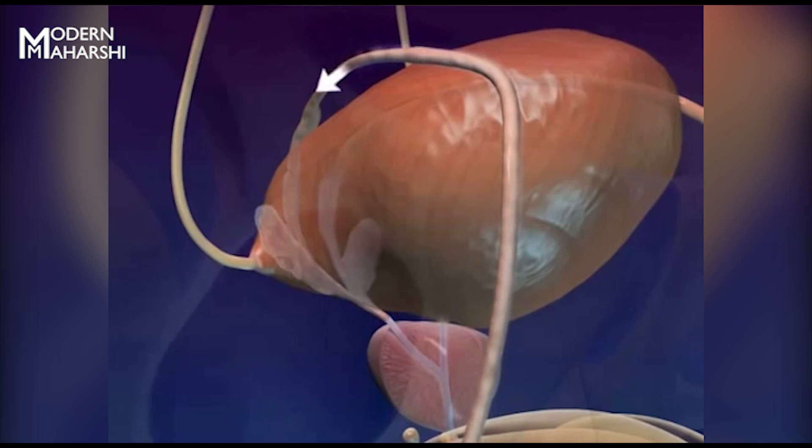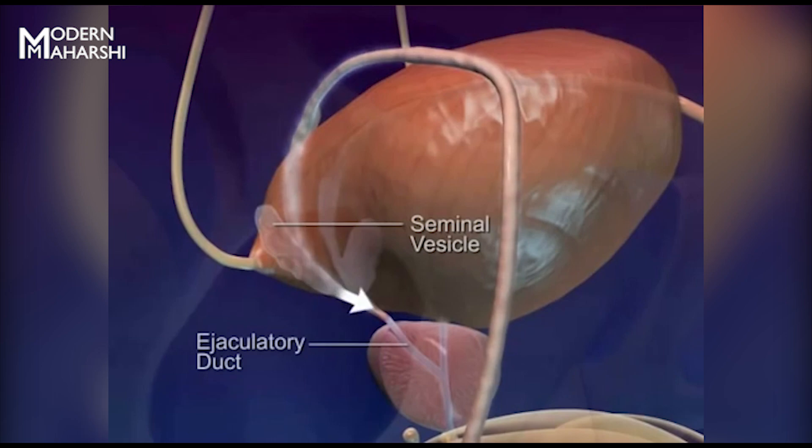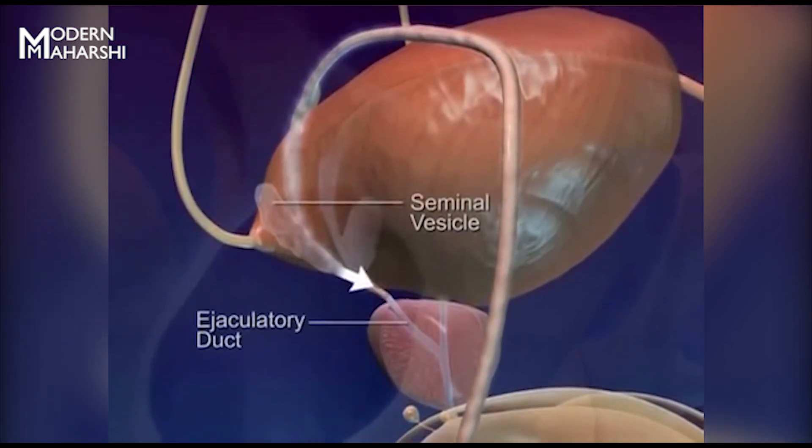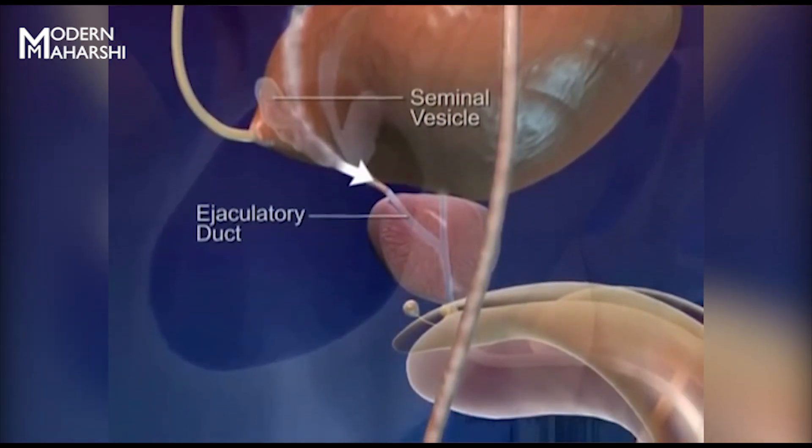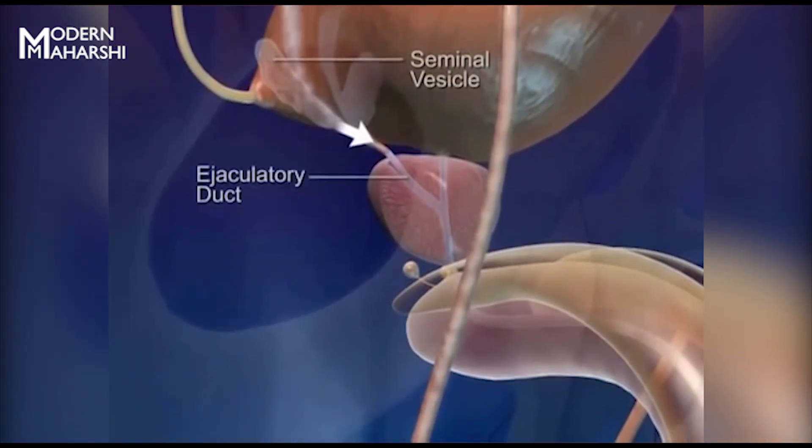The seminal vesicles are glands at the base of the bladder that produce seminal fluid. Together with the ductus deferens, they form the ejaculatory ducts. During ejaculation, these ducts eject sperm into the male urethra, a common passageway for urine and sperm.